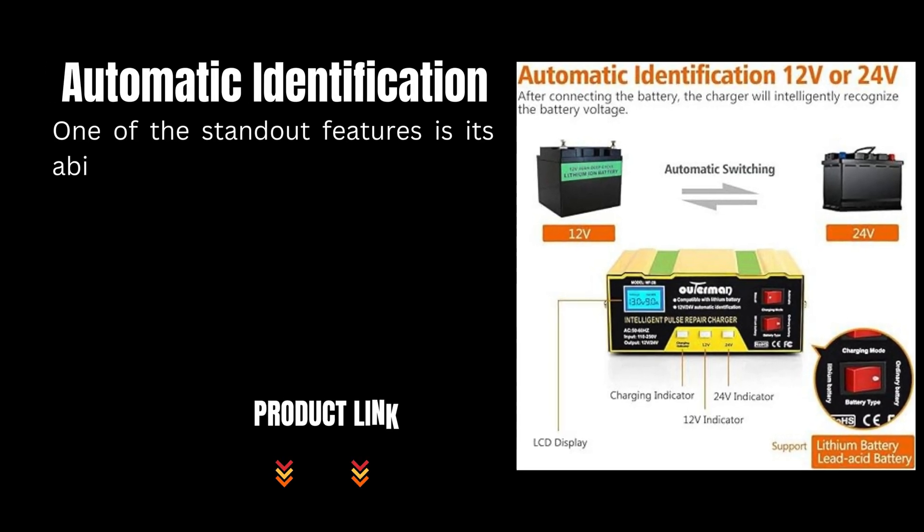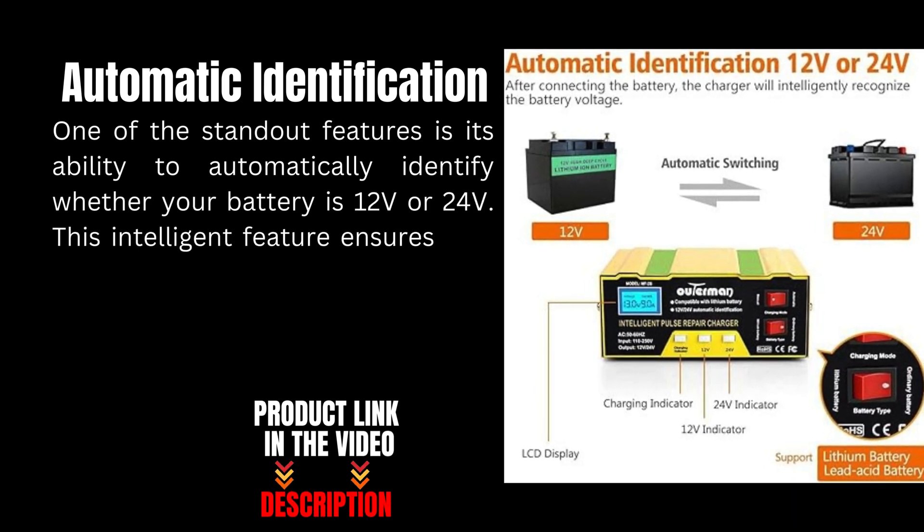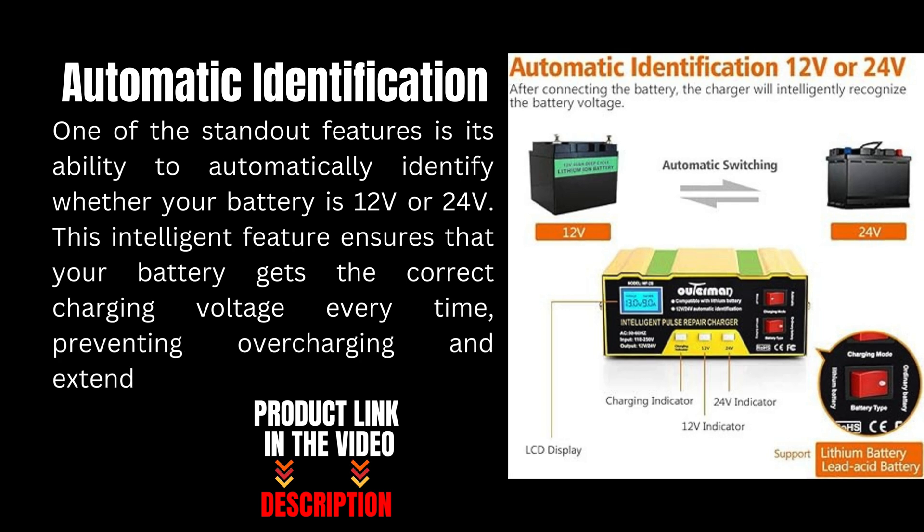One of the standout features is its ability to automatically identify whether your battery is 12 volt or 24 volt. This intelligent feature ensures that your battery gets the correct charging voltage every time, preventing overcharging and extending battery life.